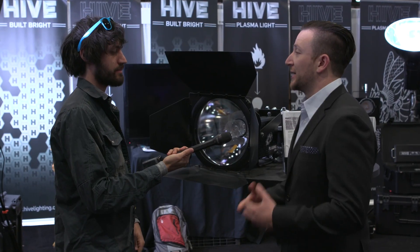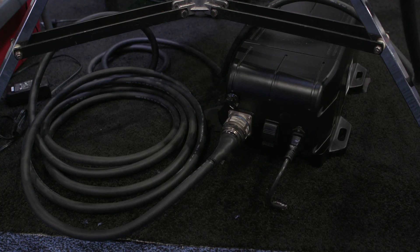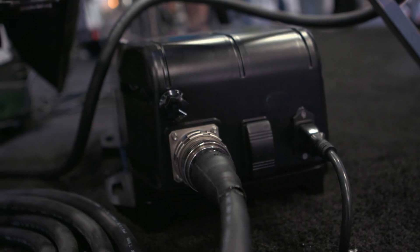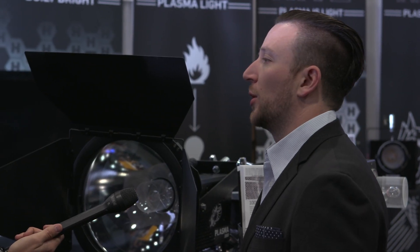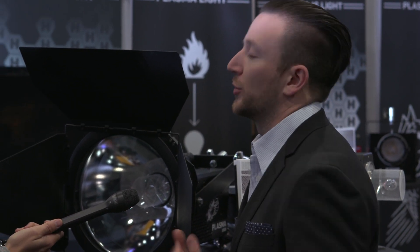There is a ballast, but it plugs directly into the wall and we have a header cable. Setup time is going to be very similar to putting up your Joker lights, your M18s — the smaller HMIs you're used to. The strike time is about 30 seconds, restrike time is about 60 seconds, so it turns on quite quickly and gets up to color temperature in under a minute. It's also relatively low heat on both the beam and the fixture, so you can turn it off and wrap it right away without waiting for it to cool — really helpful on a run-and-gun production.